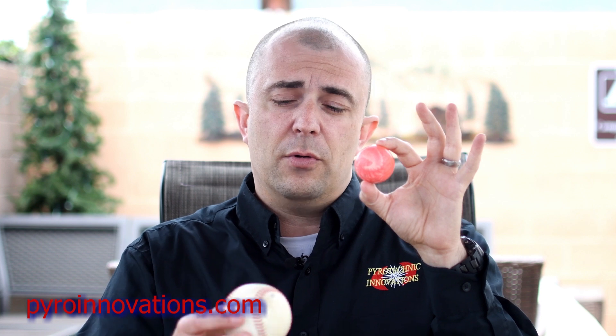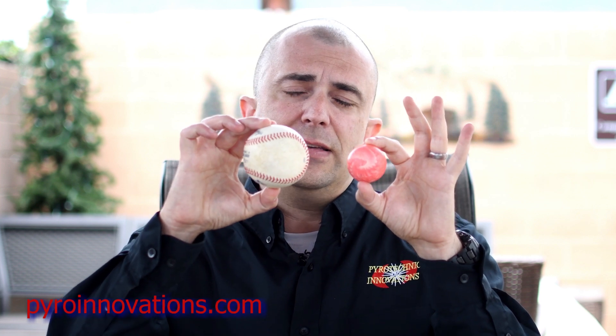I'm going to start off by showing you the physical size difference between a consumer firework shell and a professional firework shell. So this ball is about the size of a consumer firework shell — they typically don't get much bigger than one and three-quarter inches in diameter. Compare and contrast that to a professional display shell. The smallest that we would typically use at a show would be about three inches in diameter, closer to the size of this baseball.